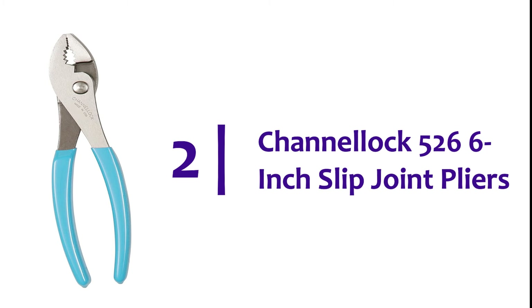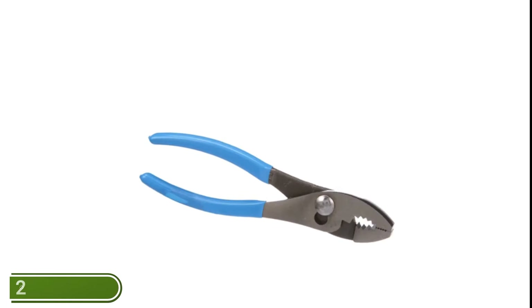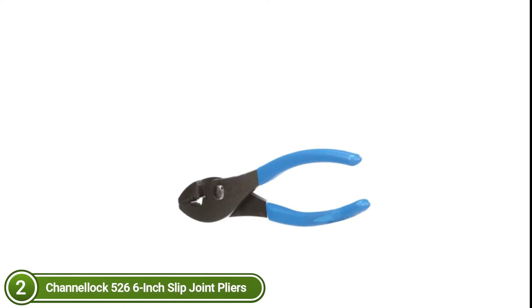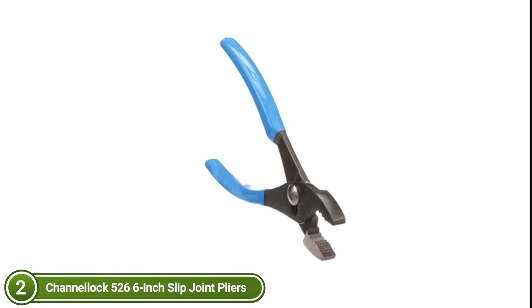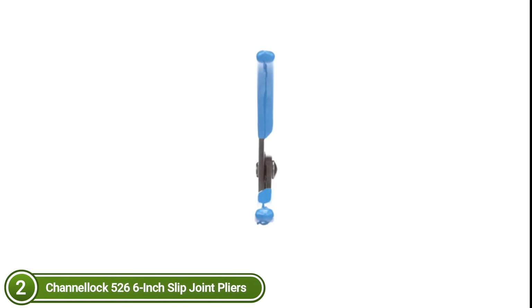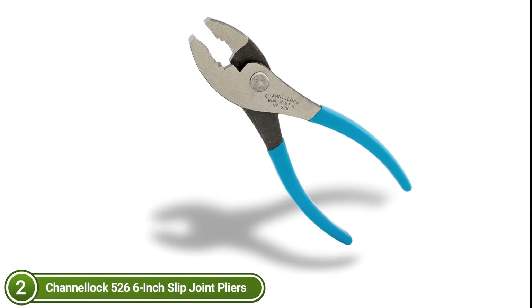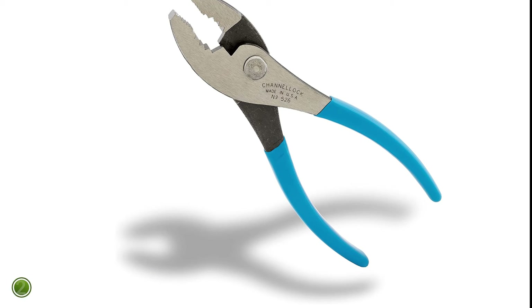Number 2 on our list, the Channel Lock 526 6-inch Slip Joint Pliers. Channel Lock Slip Joint Pliers are flexible and simple to use. They come with a serrated jaw which gives the firmest grip and an additional wire-cutting shear. Two-position adjustment accommodates different sizes. The serrated pipe grip and jaw design ensure a firm hold. A reliable Permalock fastener eliminates bolt and nut failure. Forged high-carbon U.S. steel for maximum strength and durability, coated to prevent rust. Channel Lock Blue Grips ensure comfort.